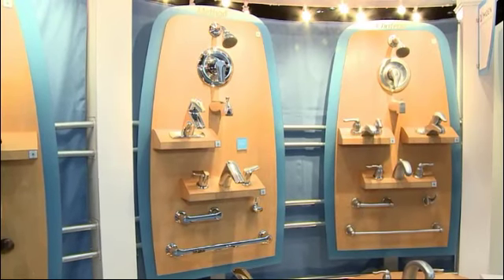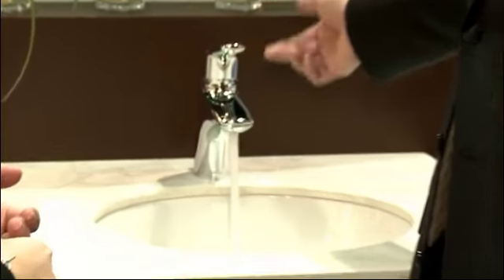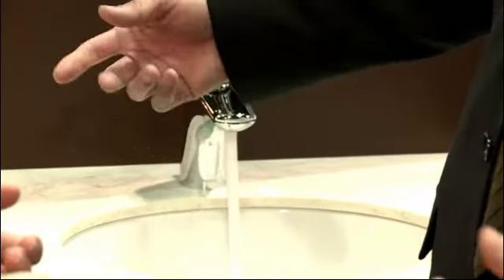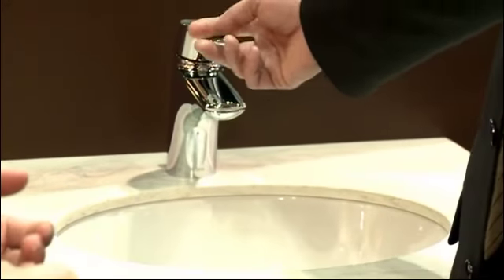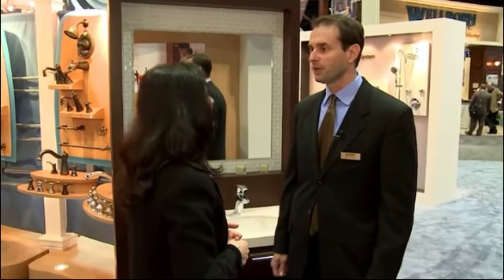Our goal was to achieve water savings while really not having any kind of performance drop in the product. When somebody uses our product, you can efficiently wash your hands or shower, rinsing soap and shampoo, without having to stay in the shower longer — maintaining the efficiency that people expect from Moen.